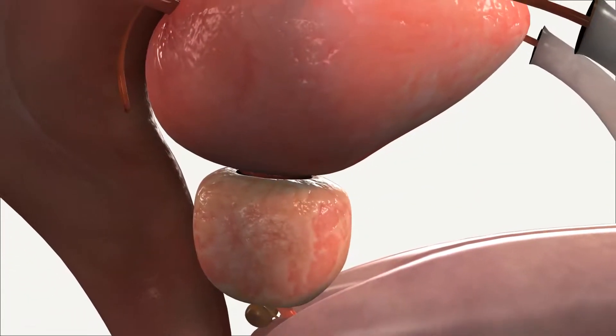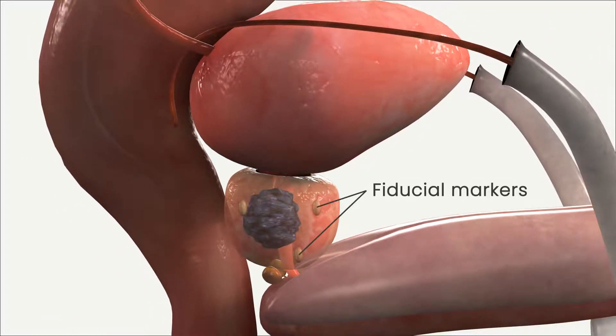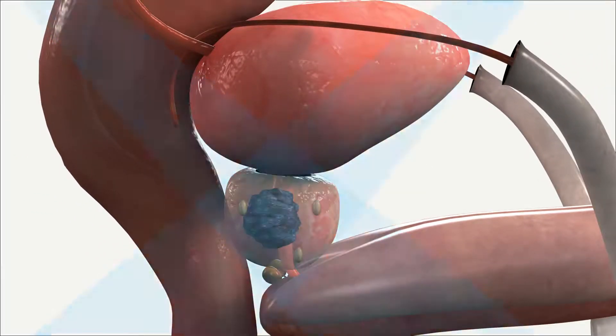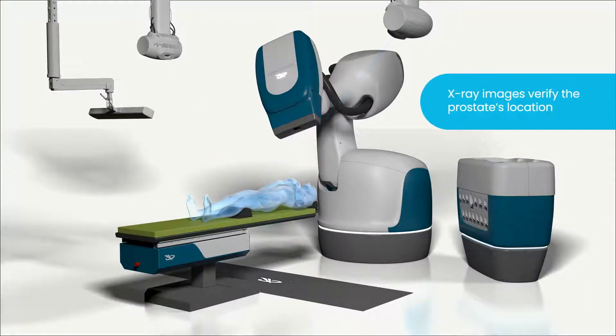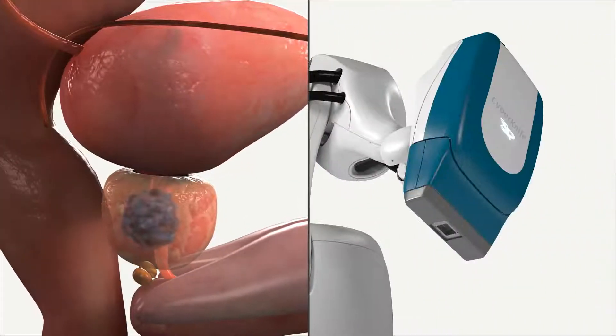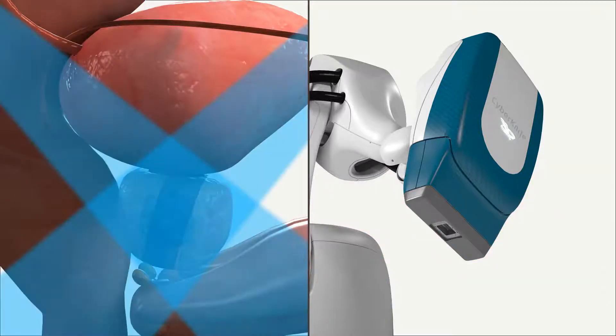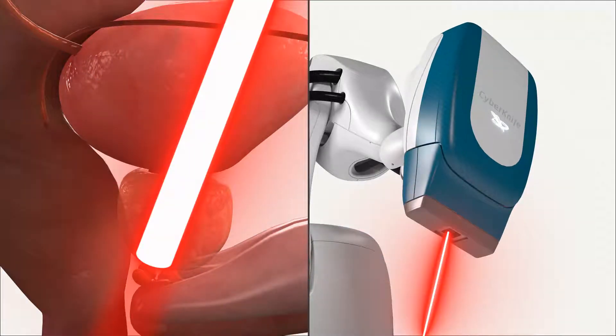The CyberKnife S7 system can detect the prostate's position using implanted fiducial markers, which are identified on X-ray images taken during treatment, in order to continually verify the prostate's location. When the prostate moves, the CyberKnife S7 system uses artificial intelligence to synchronize the treatment delivery beam to the prostate's new position in real-time.